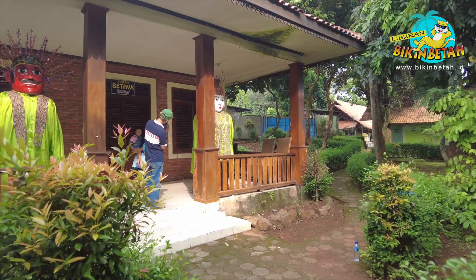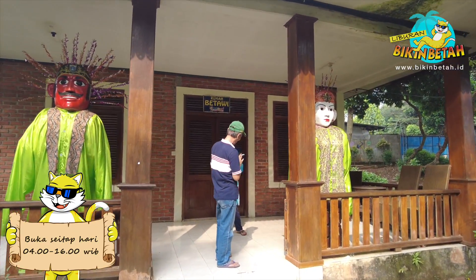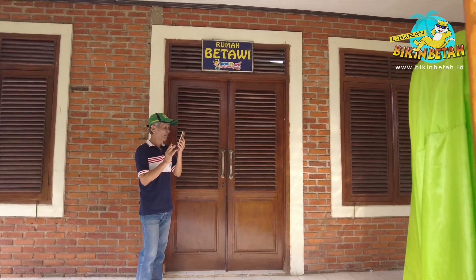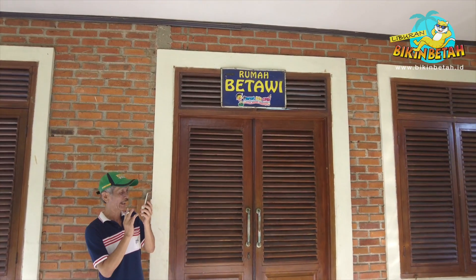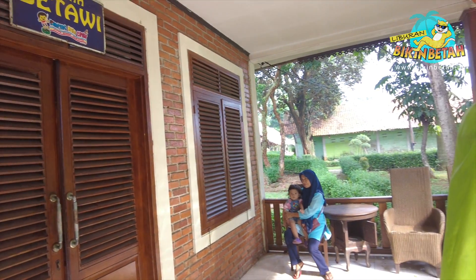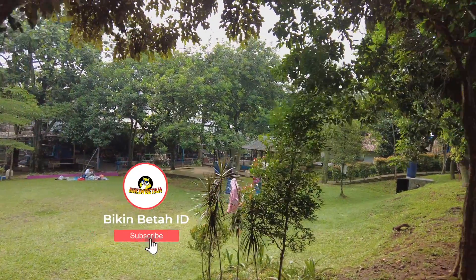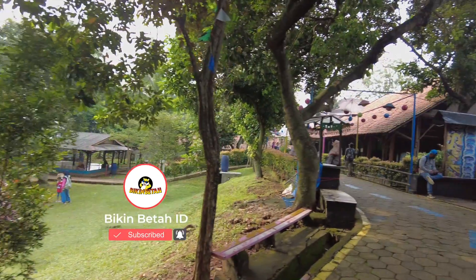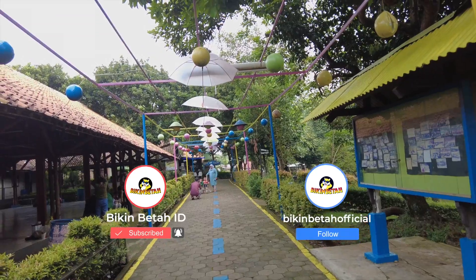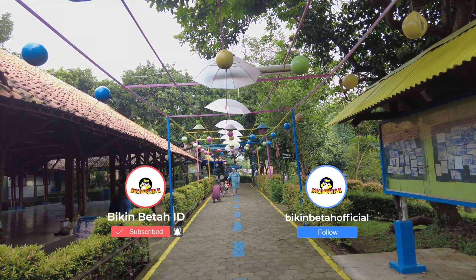Oh iya, taman bermain Cipulir ini buka setiap hari ya guys, dari pukul 4 pagi sampai dengan 4 sore. Yuk, jadikan agenda liburan bersama keluarga! Sekarang kamu subscribe dulu ya channel Bikin Betah ID biar kita semangat lagi ngajakin kamu jalan-jalan. Jangan lupa juga follow Instagram Bikin Betah Official ya, karena yang bikin betah ada di sini.